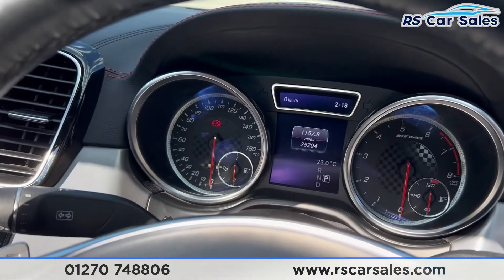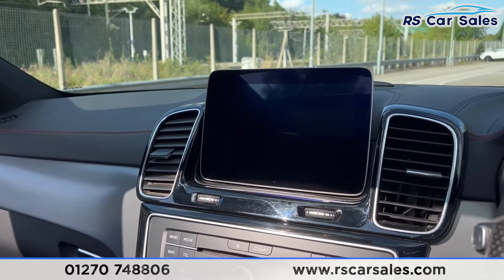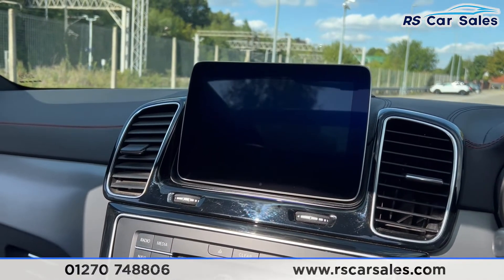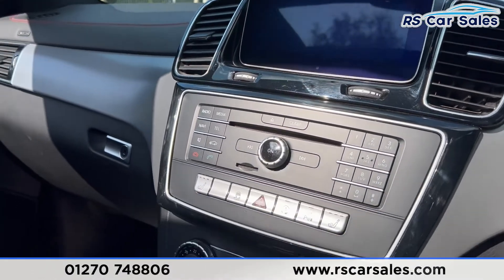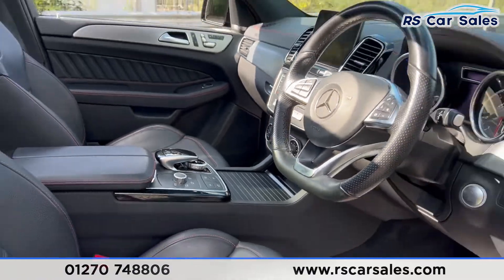There's a look at the dashboard, and in the center console you'll find the main infotainment screen, which has sat nav, DAB radio, Bluetooth phone connectivity and much more. There's also a look at the rest of the center console along with the different drive modes.